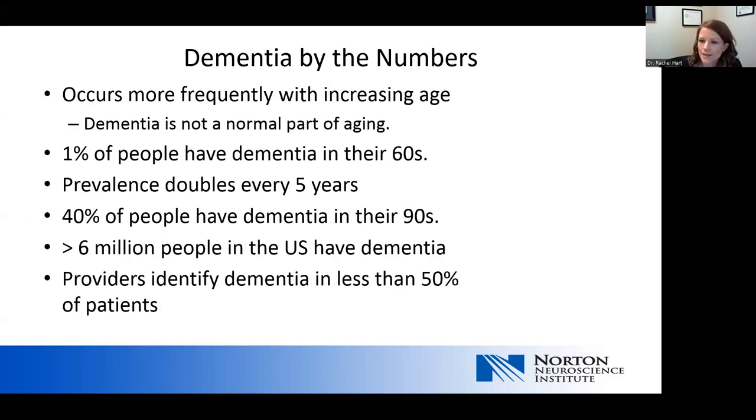Looking at dementia by the numbers: dementia is not a normal part of aging, but it does occur more frequently with increasing age. About 1% of people have dementia in their 60s, and that prevalence will double every five years, so that by the time patients reach their 90s, about 40% of people will have a dementia. At this time, there are over 6 million people in the United States who live with a dementia illness. However, providers identify dementia in less than 50% of patients.